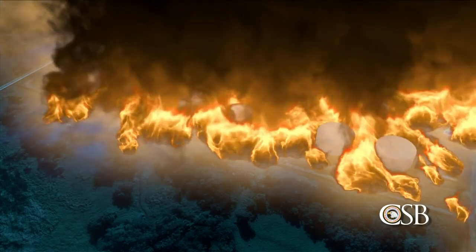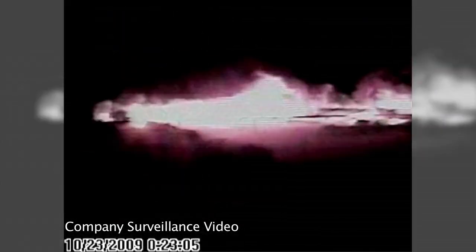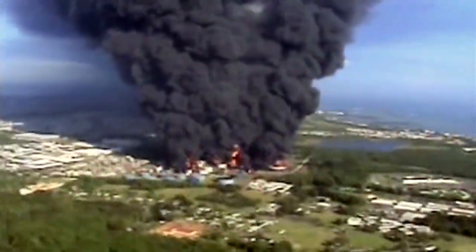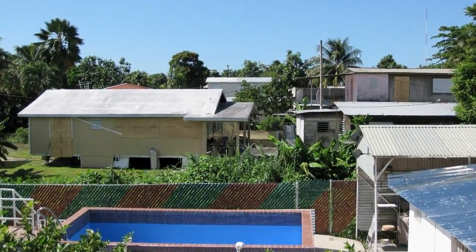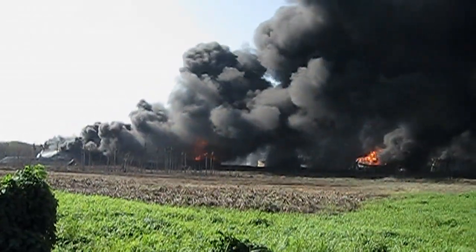Soon, 17 of the facility's storage tanks were engulfed in flames. Fortunately, the three CAPECO employees escaped the tank farm and there were no fatalities. Flames from the explosion could be seen from as far as eight miles away. The shockwave damaged approximately 300 nearby homes and businesses. Fires continued to burn for over two days.